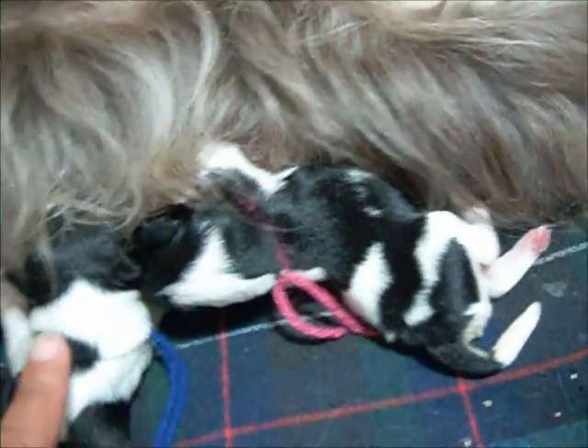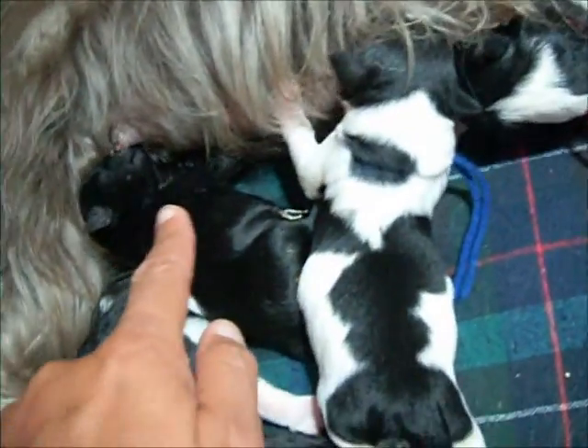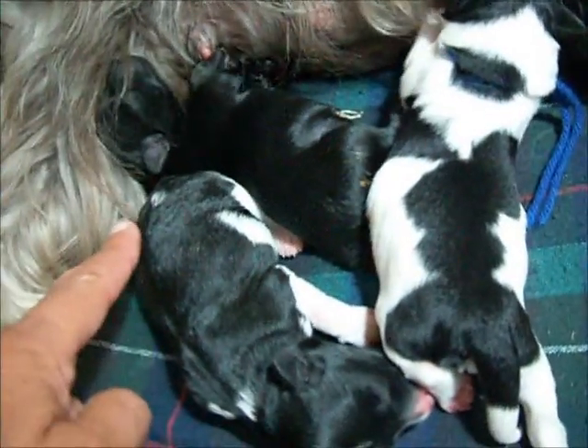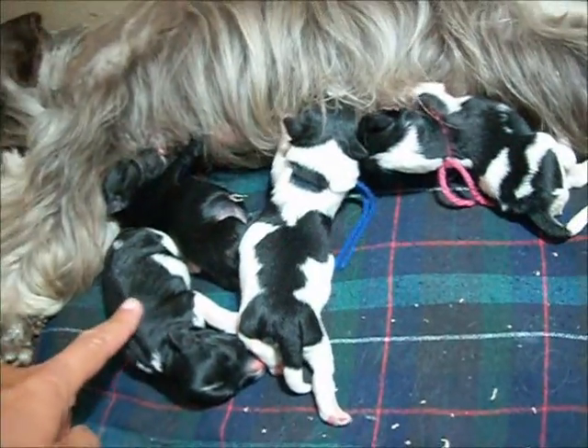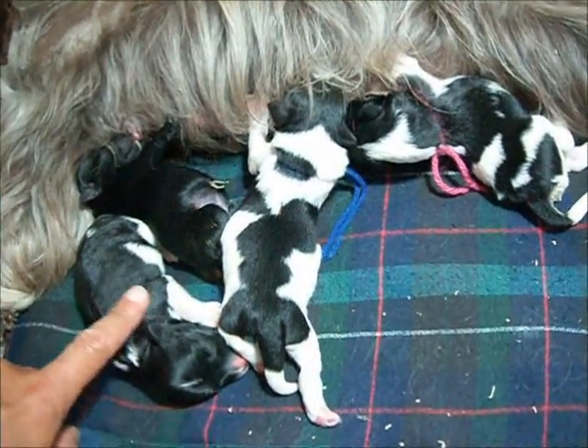So we have a black and silver party girl, a black party boy, a black girl, and a black party girl — this is blanket party. And that's Shelby and Cooper's newest crew.